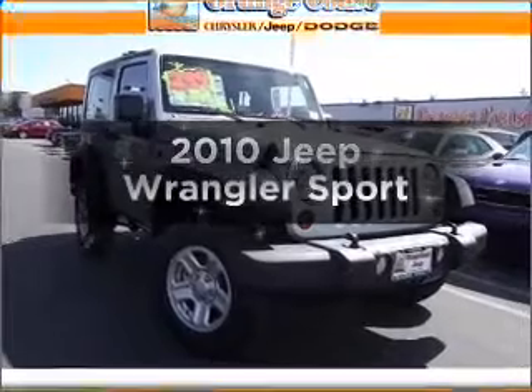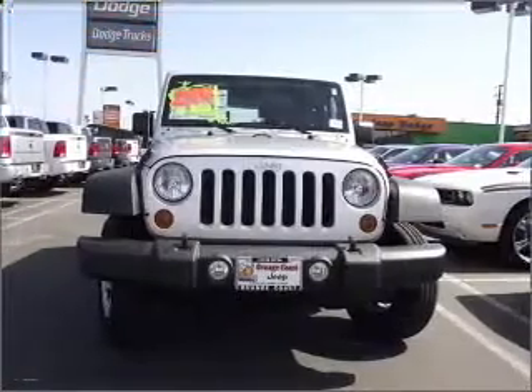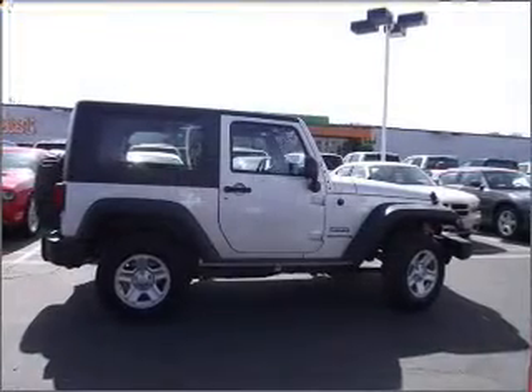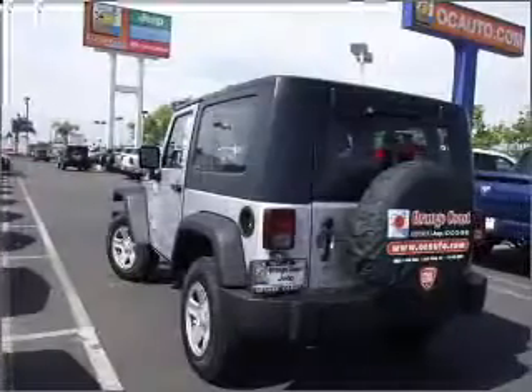Get noticed in this 2010 Jeep Wrangler. Find everything you want in a ride under one roof with this vehicle. With a reliable six-cylinder engine connected to a smooth shifting transmission, the anti-lock braking system will keep you safe on the road.